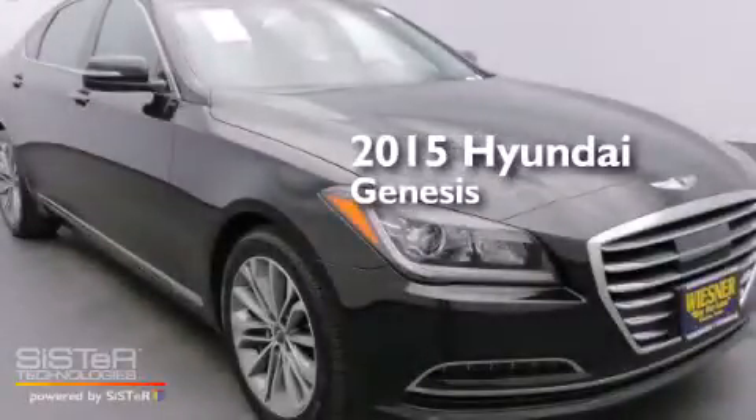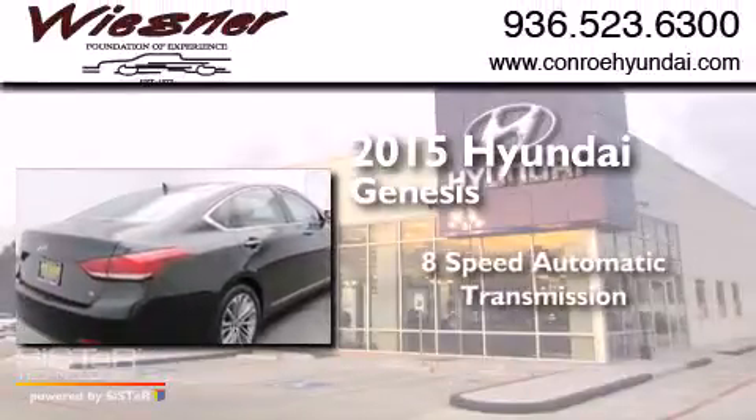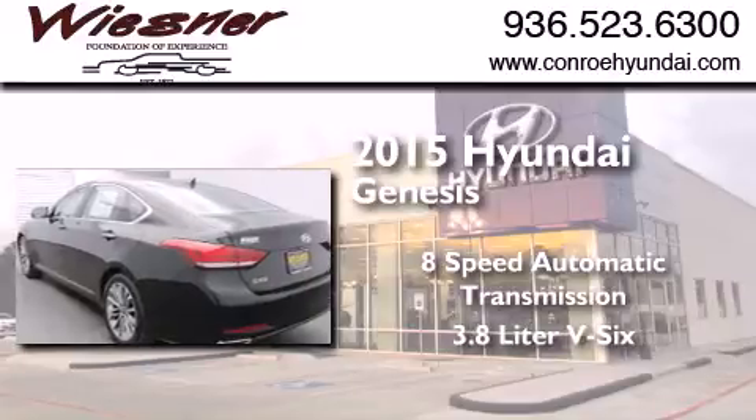This is a brand new 2015 Hyundai Genesis. This 4-door sedan has an 8-speed automatic transmission and a 3.8-liter V6.